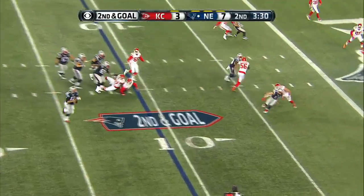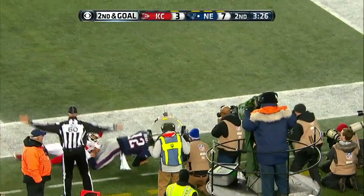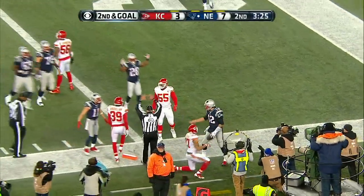Brady steps up. Brady on the move. Brady looking for the angle! Brady, did he get there?